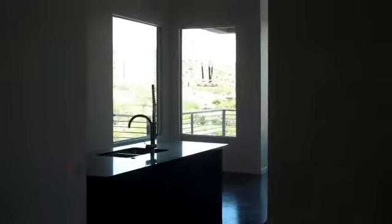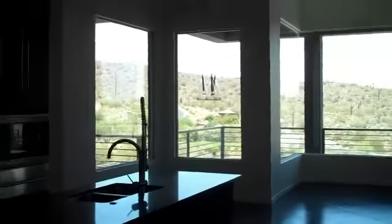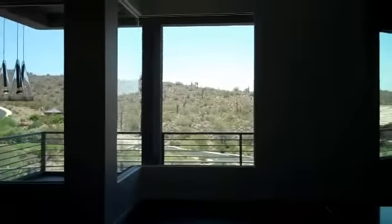Now let's go check out the backyard and take a look at the pool. That's through the kitchen.